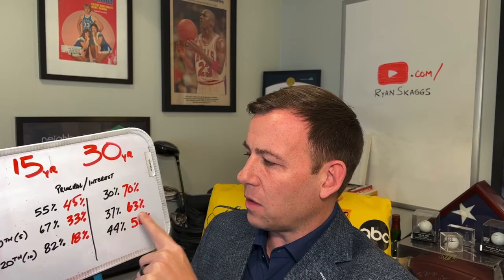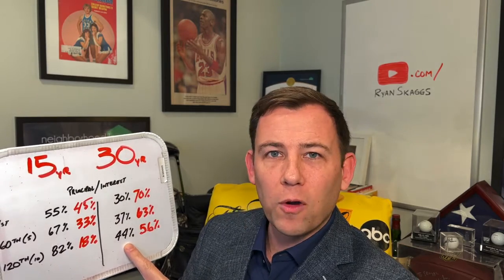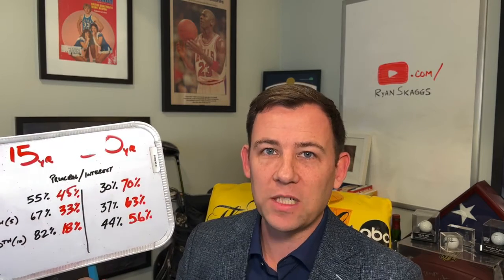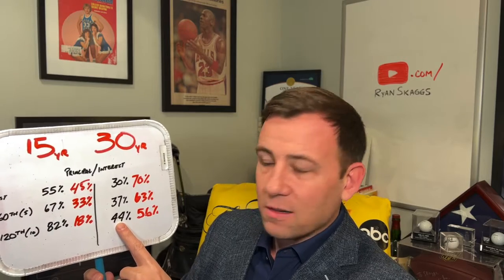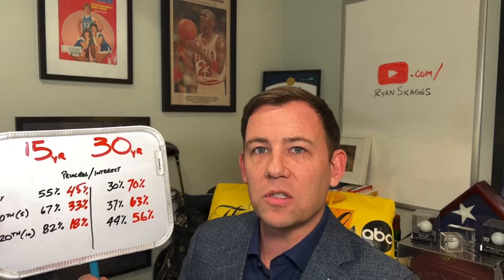As you see, after five years we're to 37%, and at 10 years we're only to 44%. Obviously on a 30-year fixed our halfway point is 15 years. So after 10 years you're only at 44% towards principal — something to understand when you're looking at the term.